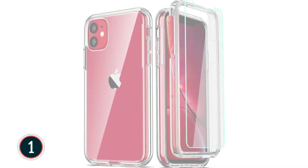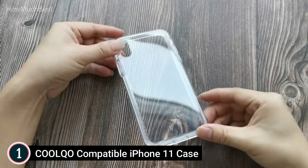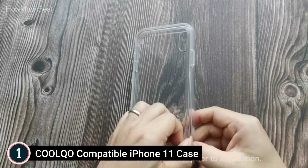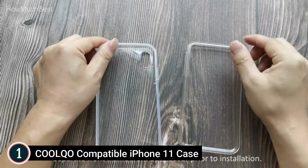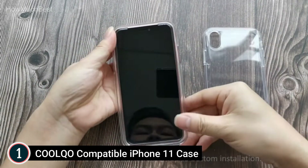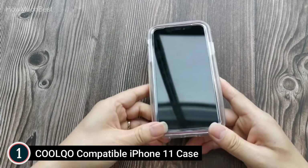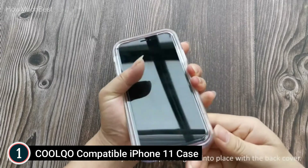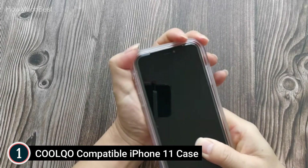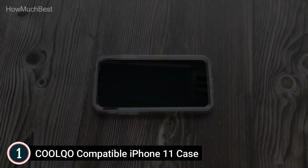The top pick on our list: the Colco Compatible iPhone 11 Case. Army-grade security with a 3-in-1 dual-layer design provides 360-degree full-body coverage. Premium hybrid hard polycarbonate PC, soft thermoplastic polyurethane TPU, and tempered glass screen protector fulfill military standard MIL-STD 810G, protecting your phone against drops up to 3 meters or 10 feet. A 0.3mm raised lip protects your camera, and a 1.5mm raised lip absorbs impact and shields your iPhone screen against drops, cracks, and surface scratches.